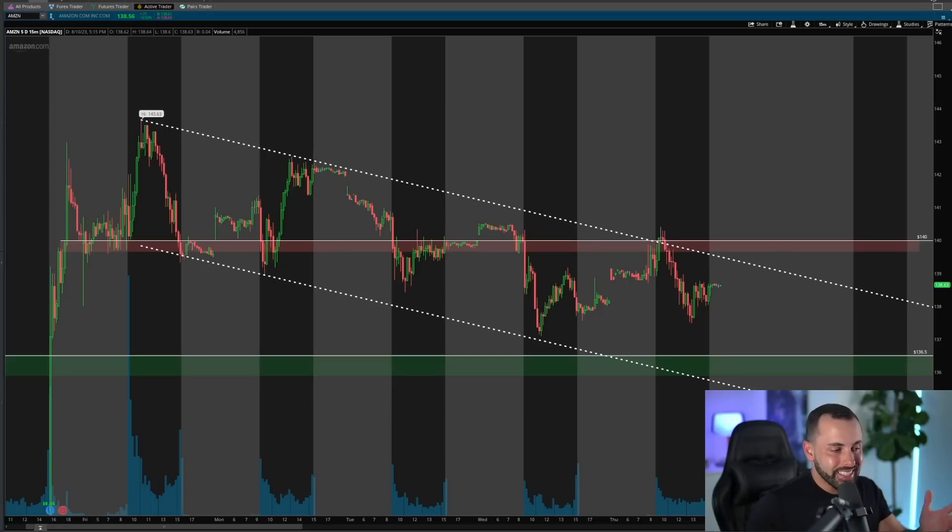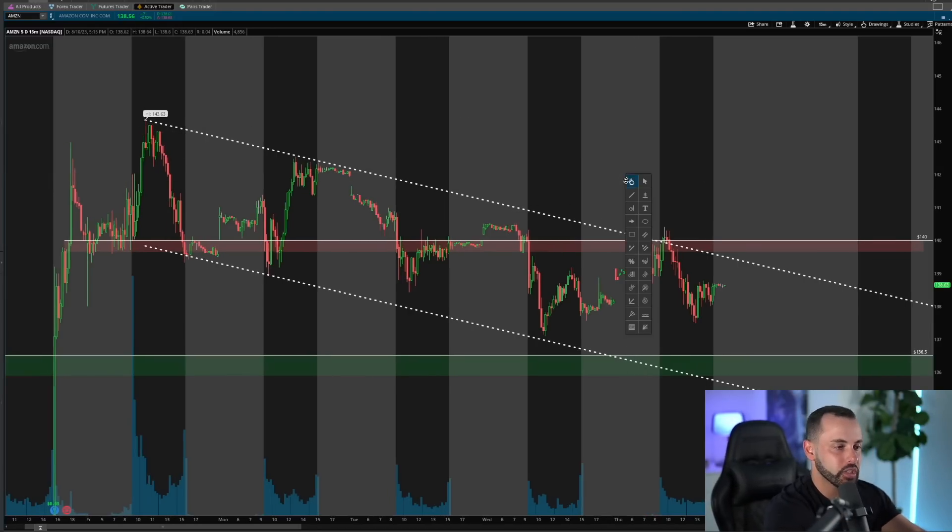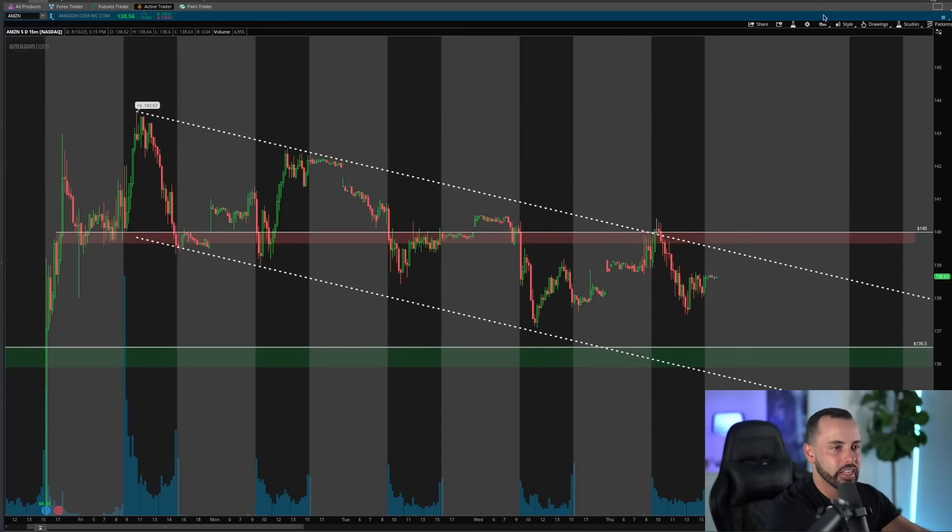Here is the Amazon 15-minute chart. Coming into this morning I was spotting this downtrending channel — some would call this a bull flag — and I was looking to see if we could get above 140, turn that 140 level into support, get some NASDAQ strength along with it, and potentially see if Amazon could have a move outside of this channel. I was very patient to get in, waiting to see if that 140 level could turn into support as my confirmation for potential upside.